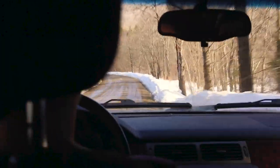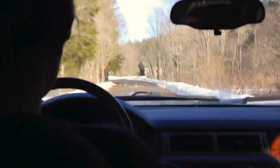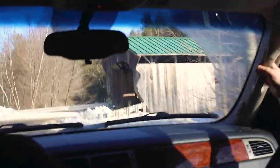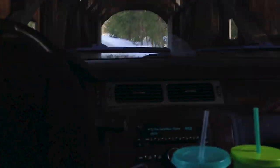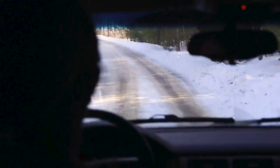Now we're coming up to the Morgan Covered Bridge. We'll turn right onto Morgan Bridge Road and just drive through this one too since we're going through it anyway — just make sure no one's coming. Morgan Bridge, built in 1871. That's number five — at about 12 minutes.